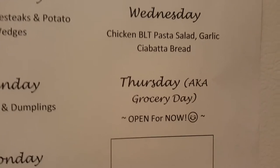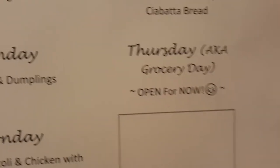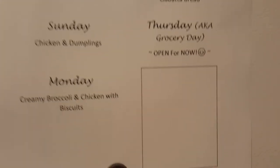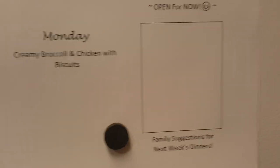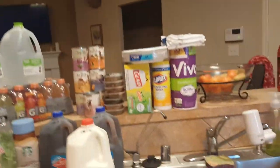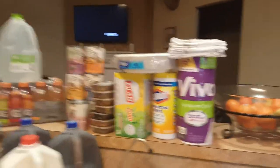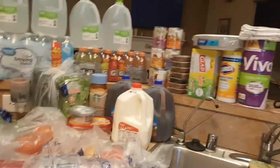Thursday I have open — that is usually my grocery day, although I did pick up groceries today on Friday. So I don't know if that will be a DoorDash day, or I'll pick something up, or I'll figure it out. This time I left a nice little box for family suggestions for next week's dinner, because I shouldn't have to plan all this out myself — right, Charles? So if you have a suggestion, you can write it down. All right guys, that's it. I'll see you peeps on the flip side. Bye!